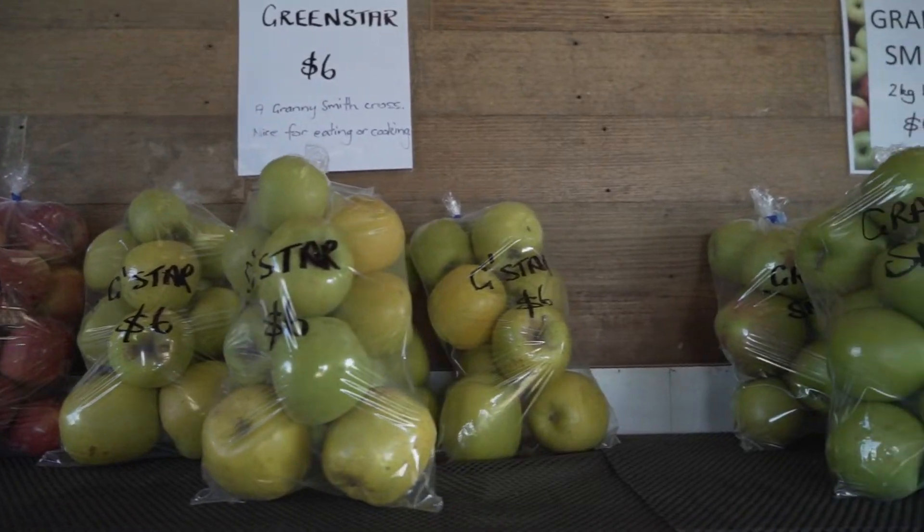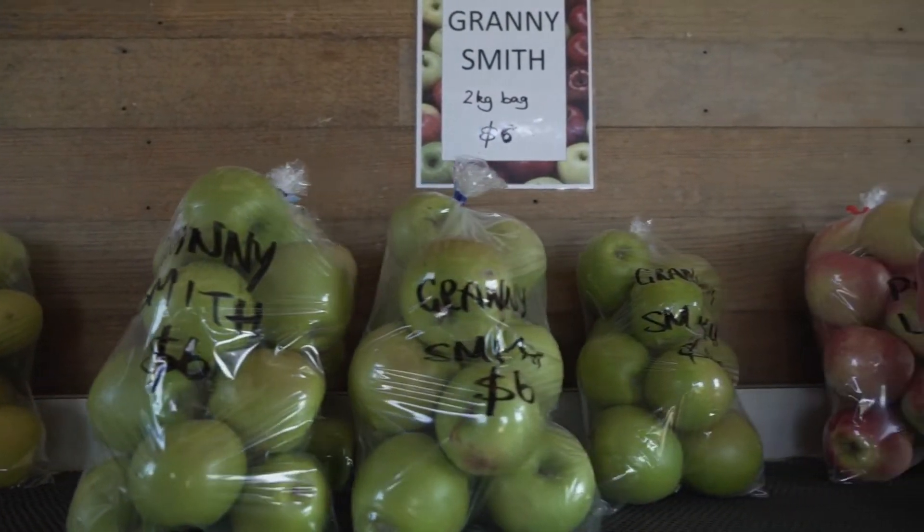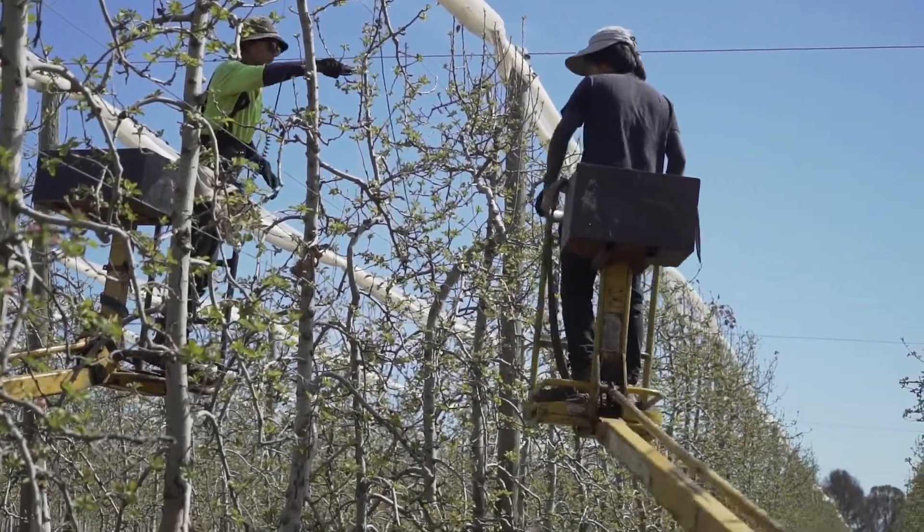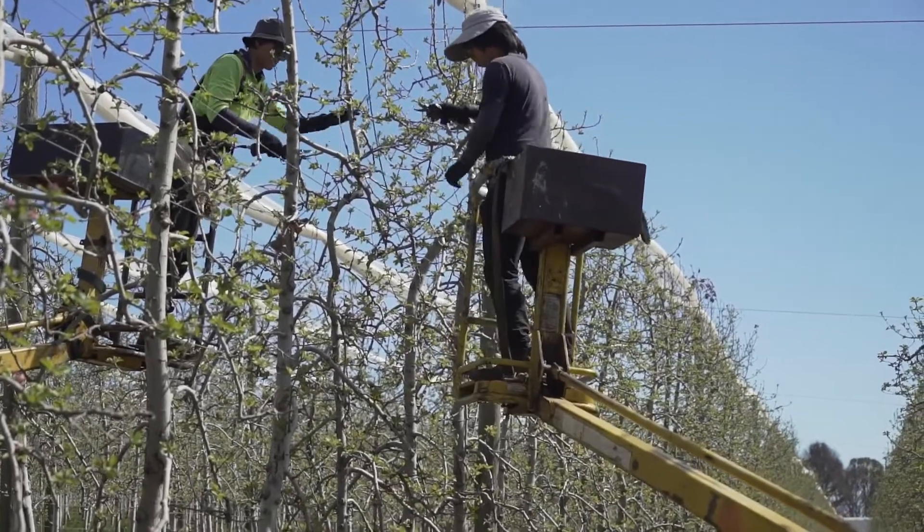If we can target that blossom at the right time, it will give us a more consistent first pick and a greater percentage on the first pick. It would also enable us to have a clearer harvest date, and give us a lot of comfort moving forward with our information to hand-thinning for the employees who will come through and do that. I feel that would be a big improvement and great benefit to us.